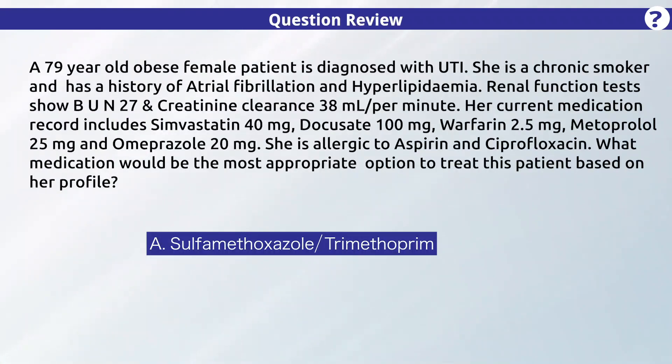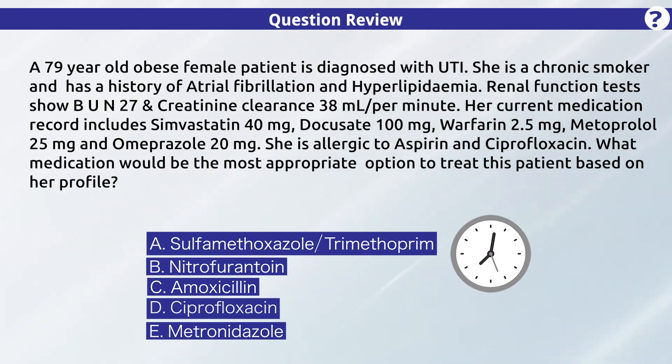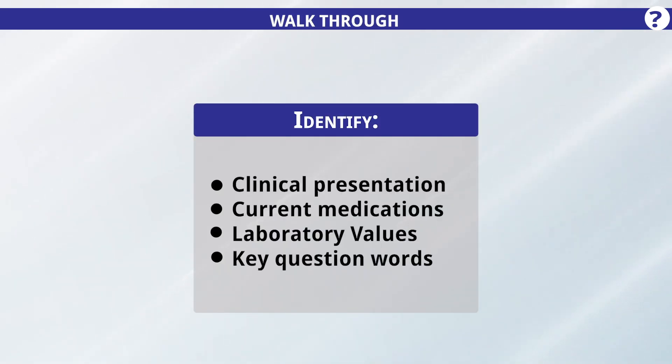Option A: sulfamethoxazole-trimethoprim. Option B: nitrofurantoin. Option C: amoxicillin. Option D: ciprofloxacin. Option E: metronidazole. Now take a few seconds to come to your own conclusion. To solve this question, let's divide it into different parts.